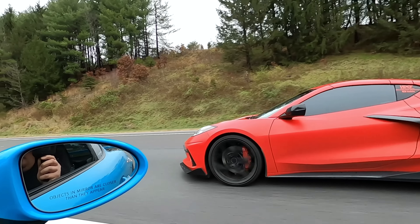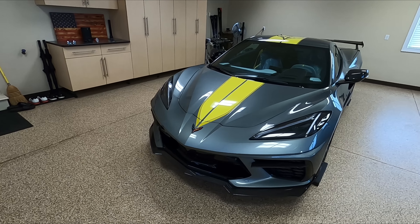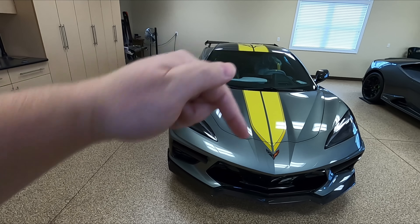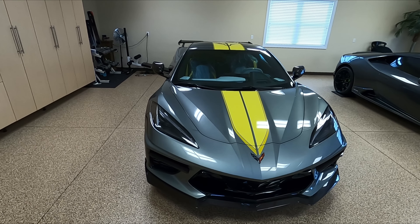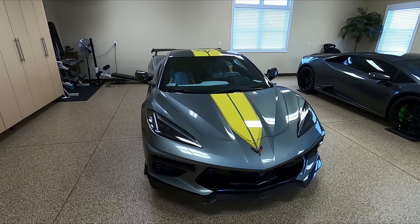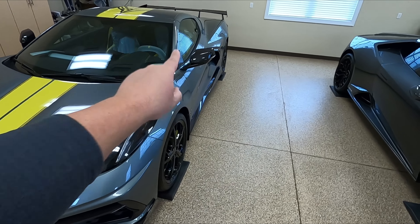With the Corvettes being as cool as they are right now, I love talking about these things. Anytime you guys have any questions, leave them in the comments section below or shoot me an email at horse.power.obsessed at gmail.com. We're going to jump into the specs of this car — let's get right into it.